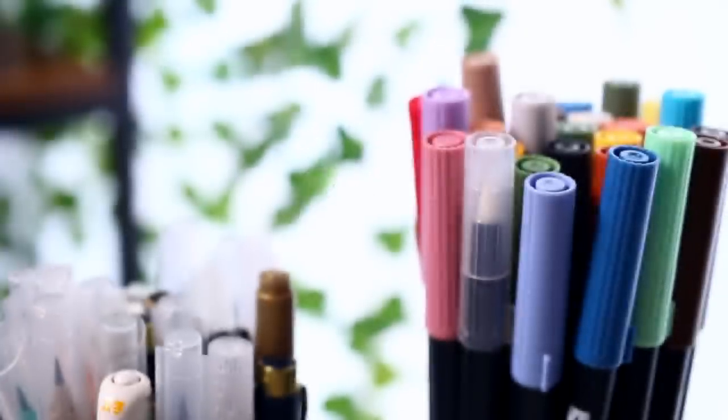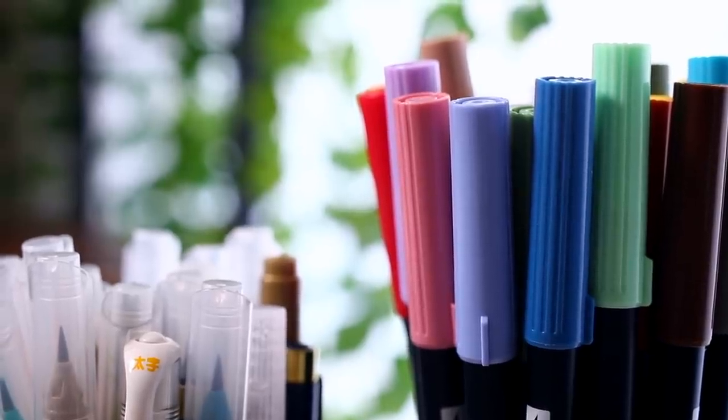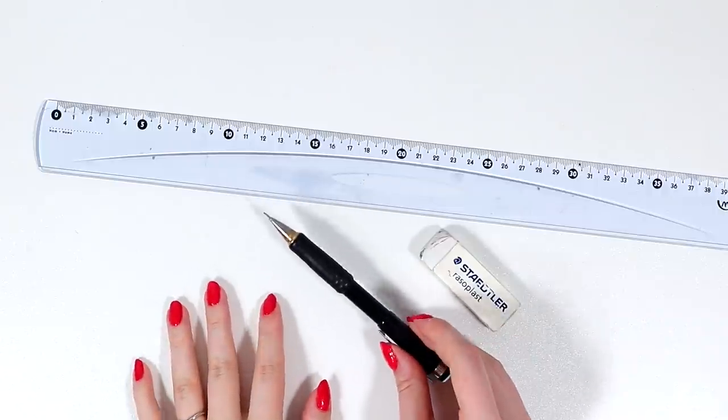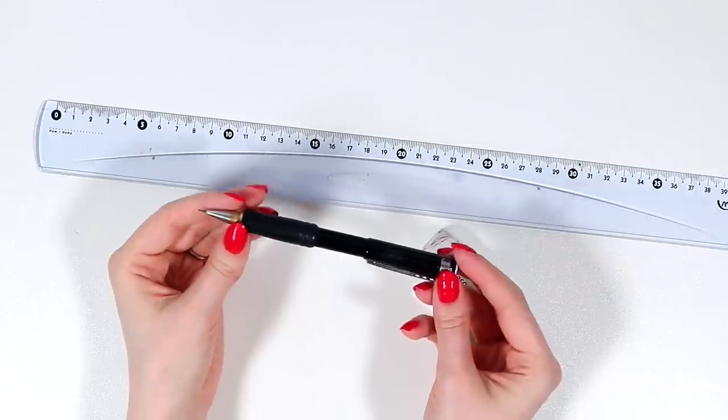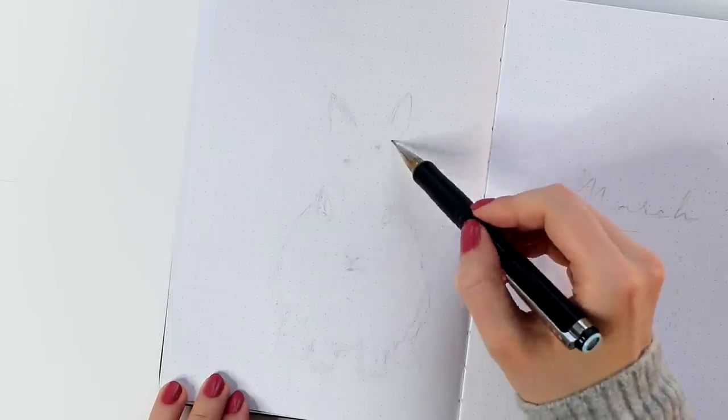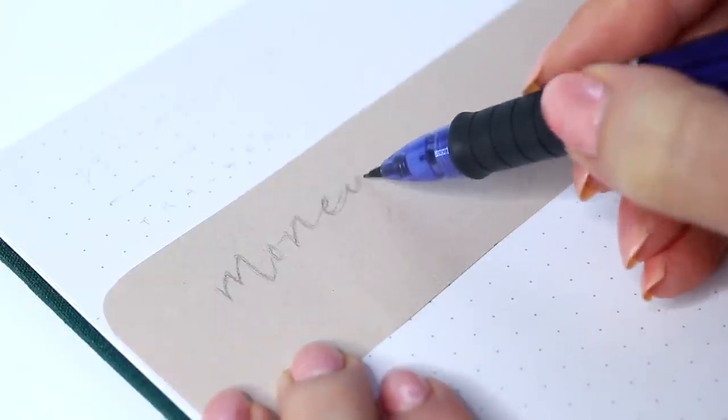Before we get started with all the fancy colorful stuff, I just want to point out that even after two years, I personally still draw everything with a pencil before anything else. So obviously a pencil and eraser are essential bullet journaling tools for me.